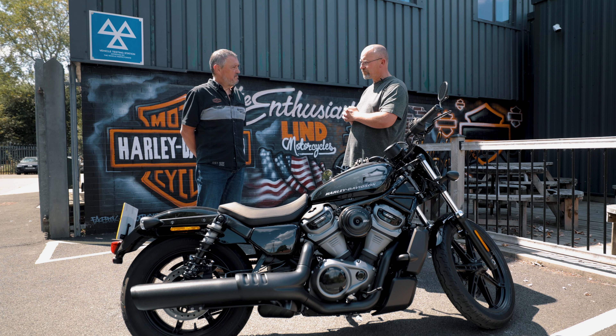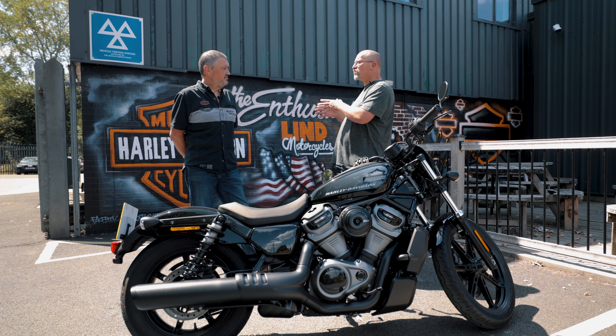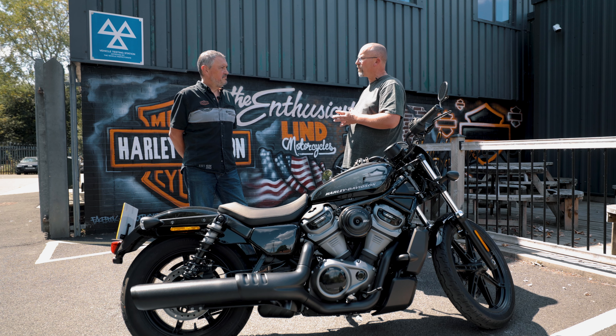We'll do the Module One test on day five. The Module One test is a slow riding skills test — it's pretty much a lot of the same stuff you went through on your CBT, only on a bigger machine. That's conducted by the DVSA, who will issue a certificate on completion.